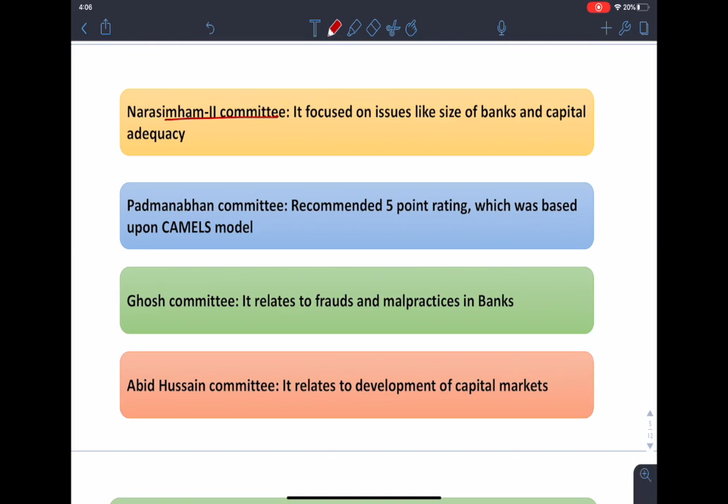The Narasimham 2 Committee basically focused on issues like size of banks and capital adequacy. The second Narasimham Committee was brought in 1998 and is also known as the banking sector committee, as it was told to review the banking reform progress and design a program for further strengthening the financial system of India. Its major areas of concern were capital adequacy, size of banks or bank mergers, and bank legislation.